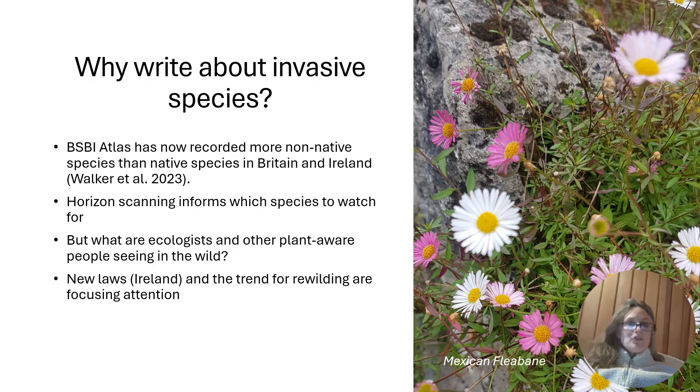So why would we want to write about invasive species? Well, in the BSBI Atlas we've now been shown that there are more non-native species than native species in Britain and Ireland. And what those plants are — sometimes the ones that are picked up by horizon scanning, but often it isn't, and those ones perhaps we're not seeing so much in the wild. So which ones are we really seeing?